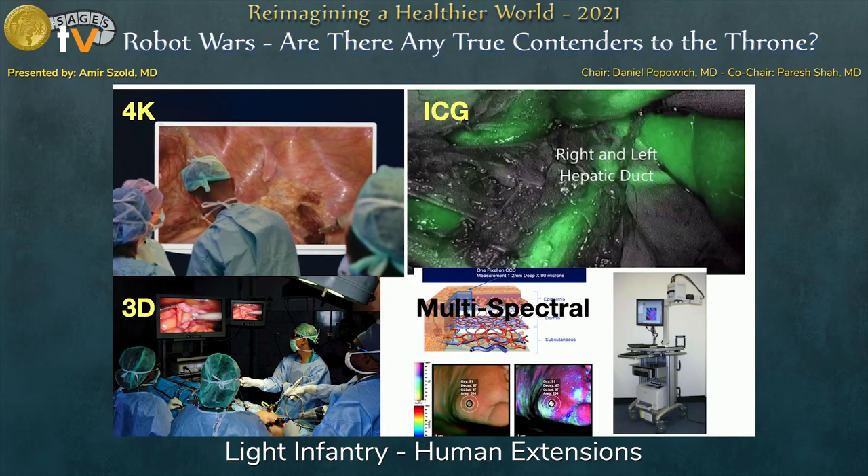On the sensing side, you can buy many systems that give you visualization regardless of what robotic system you use — there's 4K, ICG, and 3D. And I think multi-spectral imaging is a very promising technology coming to market in the next few years, which is really going to alter the way we do certain things, especially cancer surgery.